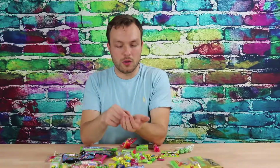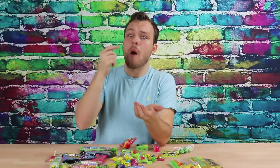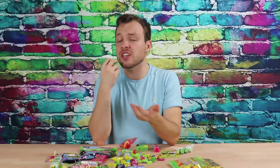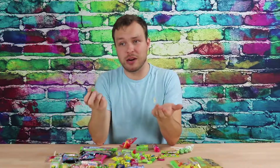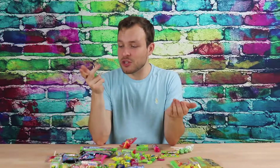Sour Haribo gummy bears. I love gummy bears — that is my first love. They're so simple, you know, and they taste so good and they're shaped like bears. That's three keys of success right there: be simple, be good, and be shaped like a bear. I will eat that entire bag if I don't stop.